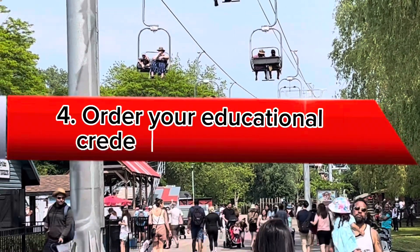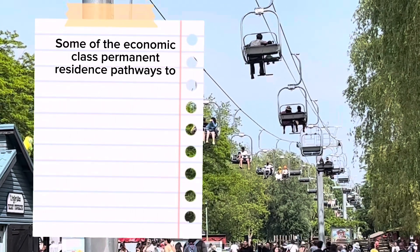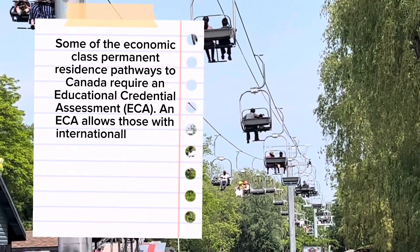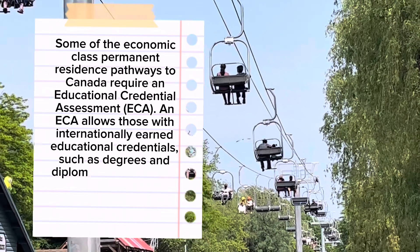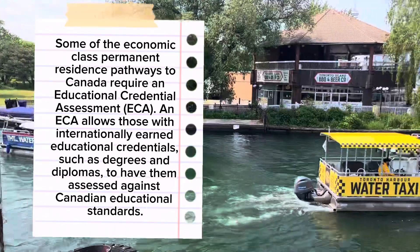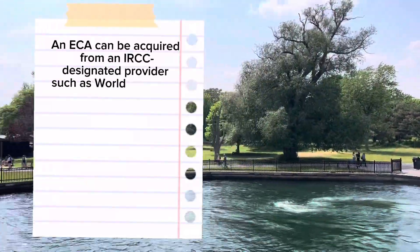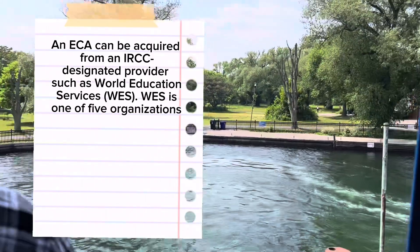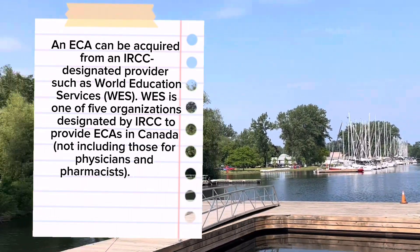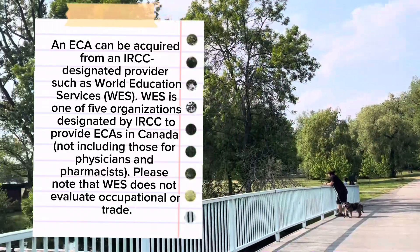Tip 4: Order Your Educational Credential Assessment. Some of the economic class permanent residence pathways to Canada require an Educational Credential Assessment (ECA). An ECA allows those with internationally earned educational credentials, such as degrees and diplomas, to have them assessed against Canadian educational standards. An ECA can be acquired from an IRCC-designated provider such as World Education Services (WES). WES is one of five organizations designated by IRCC to provide ECAs in Canada, not including those for physicians and pharmacists. Please note that WES does not evaluate occupational or trade credentials.